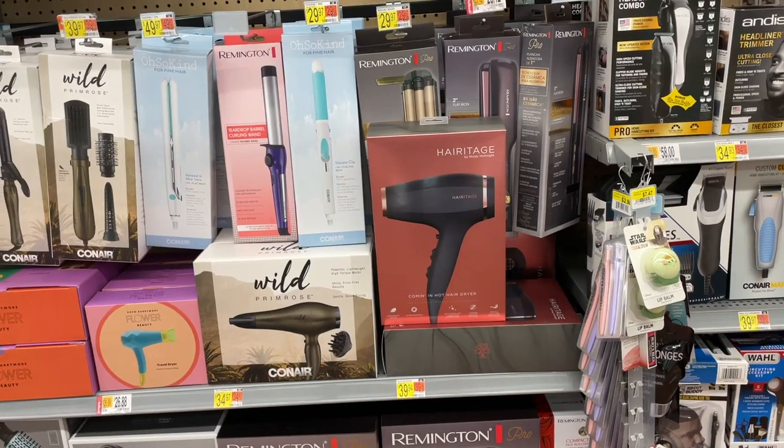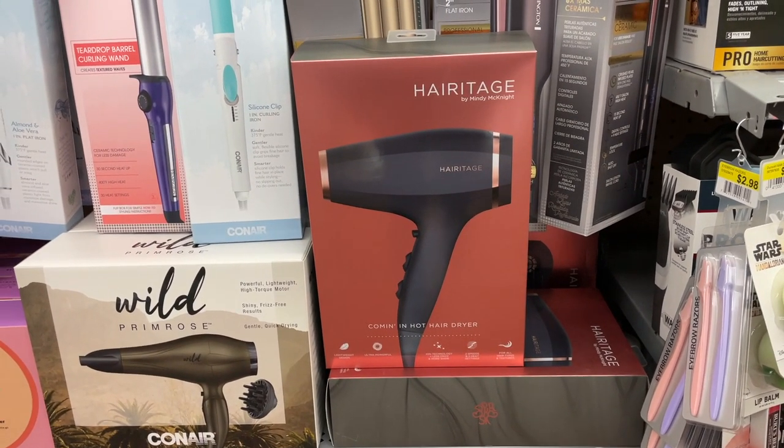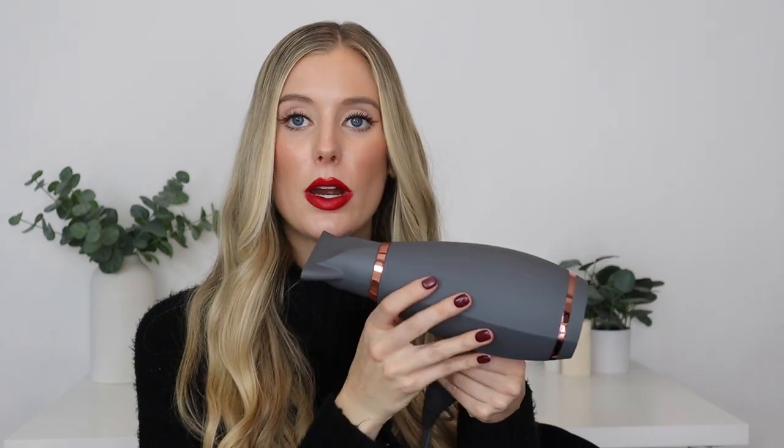Let's start off with Walmart and the Heritage by Mindy haircare tools. I wanted to include these in the holiday season because they make for great affordable gifts. First is their Coming In Hot hair dryer at $39.94. It has a lightweight design, two speed settings, three heat settings, ion technology to decrease frizz and increase shine, and it works with all hair types and textures. It also comes with a concentrated nozzle attachment for concentrated airflow, which is how I prefer to use it.